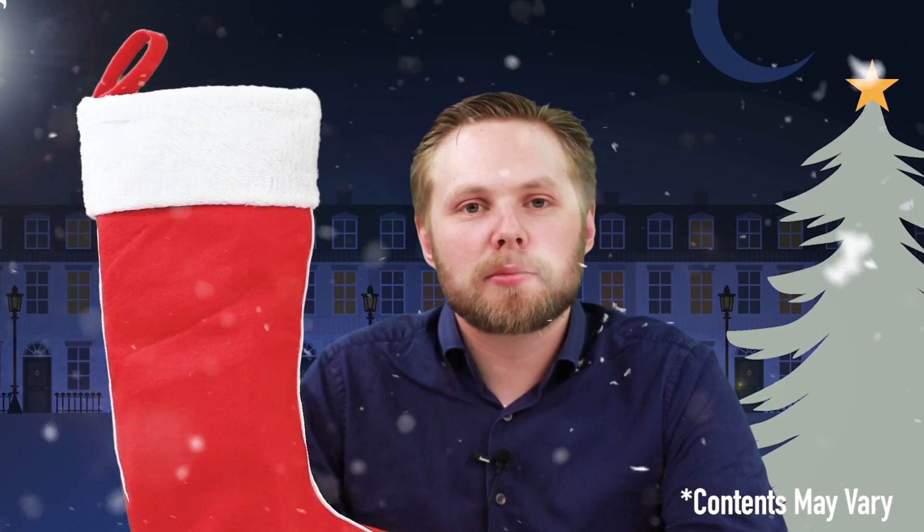Today we're looking at the child 3 plus Christmas stocking for her. There is one for him as well, but this one's for girls. Let's take a look inside.